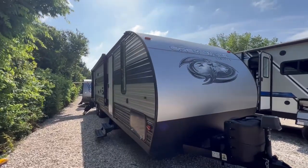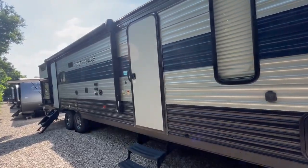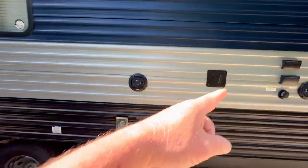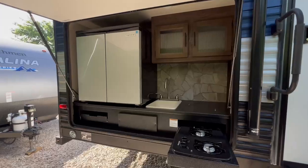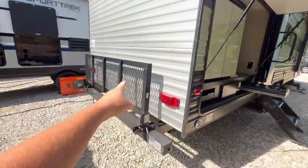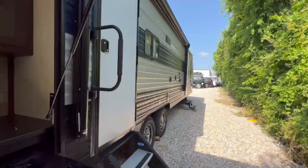We got the Gray Wolf. This is a great floor plan, the 29TE, the Limited, so it's got all the nice stuff on it. LED lighting, outdoor TV setup. Look at this outdoor kitchen — super nice. You got the storage rack on the back, the bunks. Let's go inside and take a look.